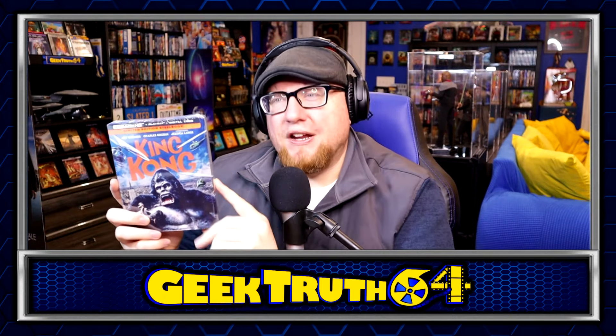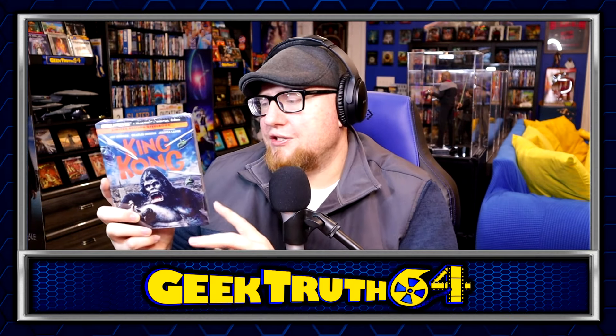King Kong — we've got a new steelbook here. I think I paid $20 for this one. Haven't seen this one in a while. This is the 1970s King Kong with Jeff Bridges — obviously still wrapped up so I haven't gotten around to checking it out. I haven't seen it since I was a kid watching it on TV, so I'm interested to see how it holds up.